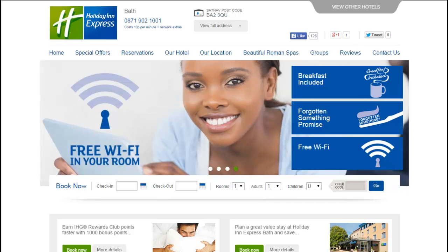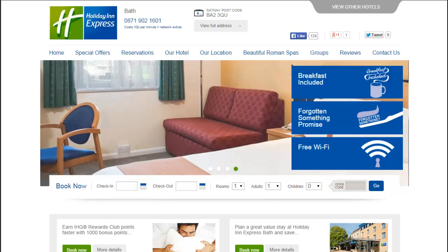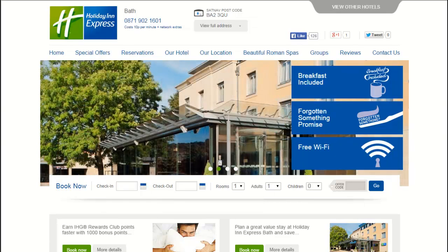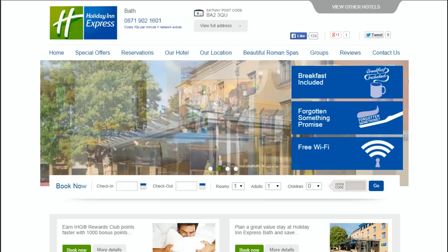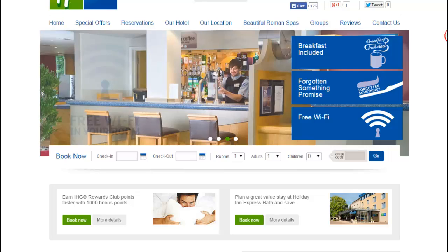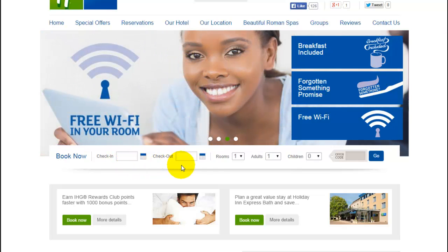Two more sites to look at: one is Britain's version of the Holiday Inn. A lot of the Holiday Inn websites within Britain use Joomla, and you'll see they can do lots of things here — from searching other hotels, having a slideshow, to allowing users to search for dates when they can stay.